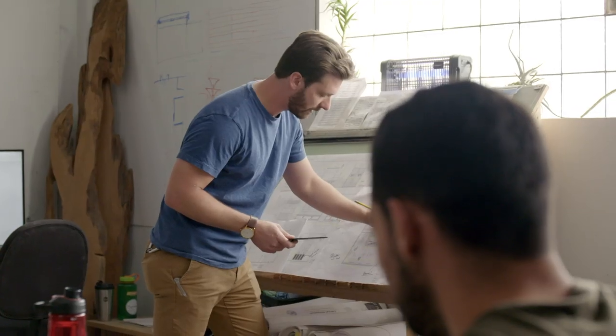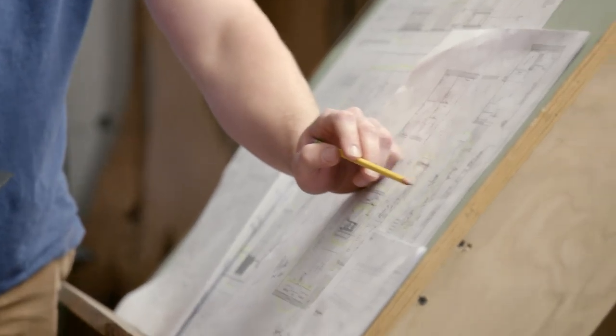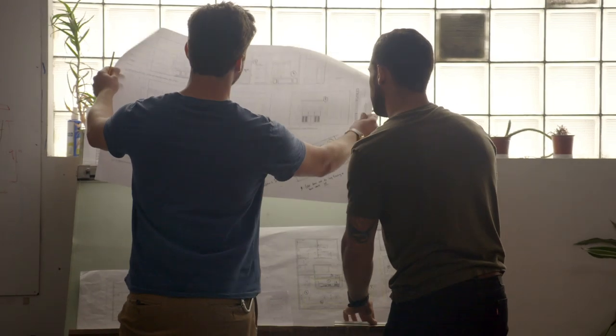When we started the company, the two of us were designing everything, building everything, delivering everything, and it got really difficult. So luckily for us, as our projects have gotten more complex, we've become more administrative and playing a managerial role. One of the big challenges going from making the furniture to managing the furniture being built is really letting go.